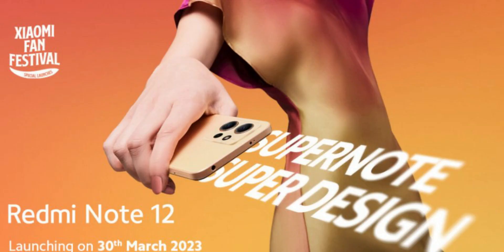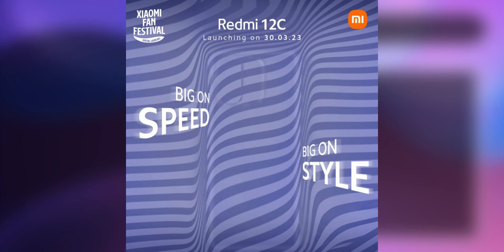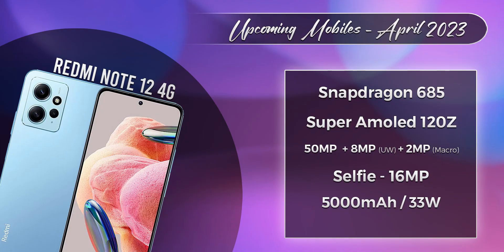Next, on March 9th, we have 2 mobiles — the Redmi Note 12 and Redmi Note 12C, both 4G mobiles. The Redmi Note 12 has a Snapdragon 685 processor, a 5,000 mAh battery, and 33W charging. The price is around 15,000 rupees.